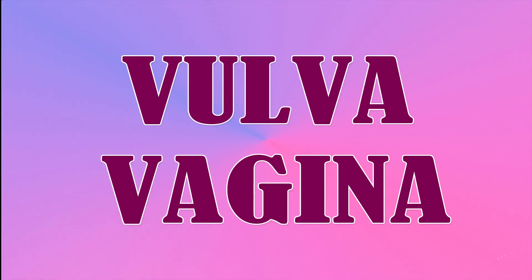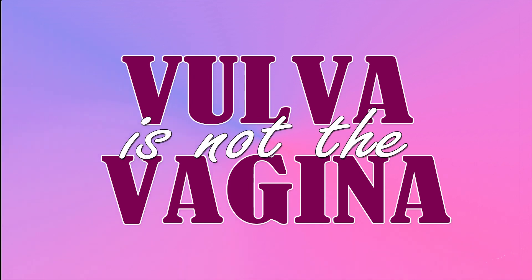I must emphasize: the vulva is not the vagina, and the vagina is not the vulva.